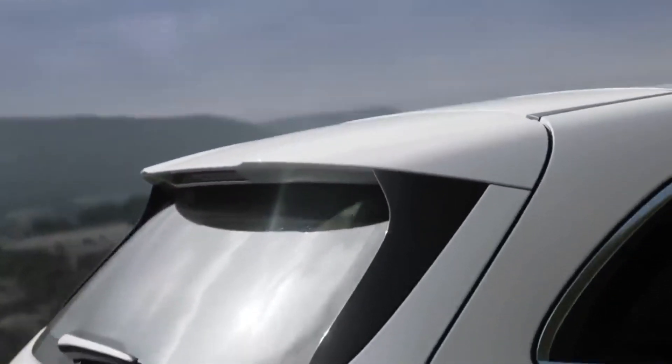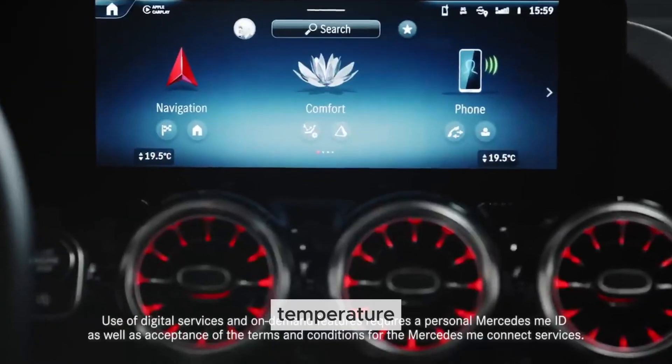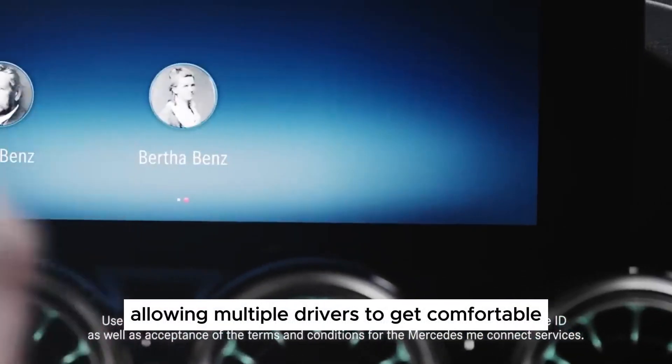However, the premium badge comes at a cost. The B-Class starts from around £35,000 in the UK, which is significantly higher than many competitors in the MPV segment. Higher trim levels with additional features can quickly push the price closer to £50,000.